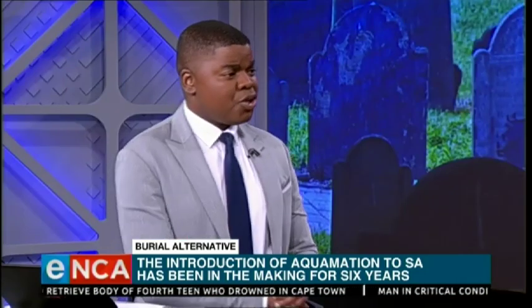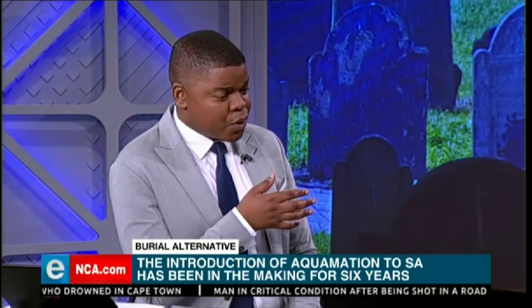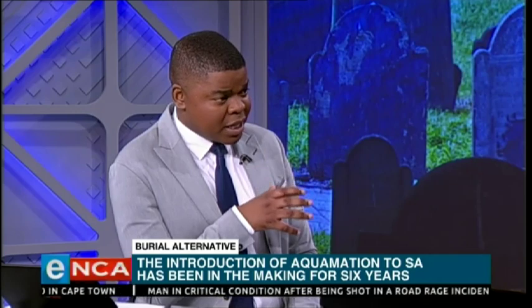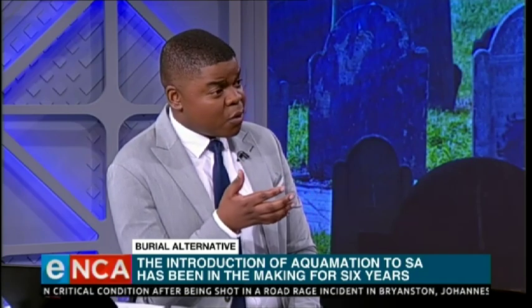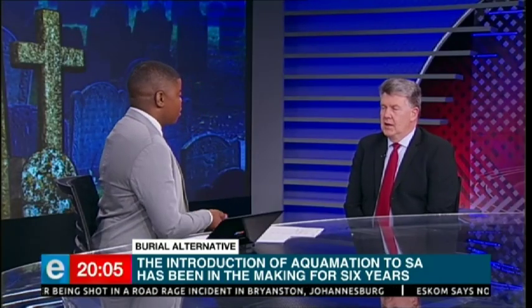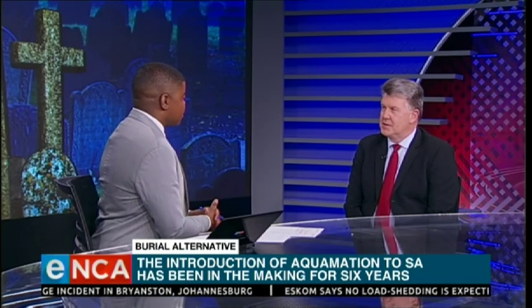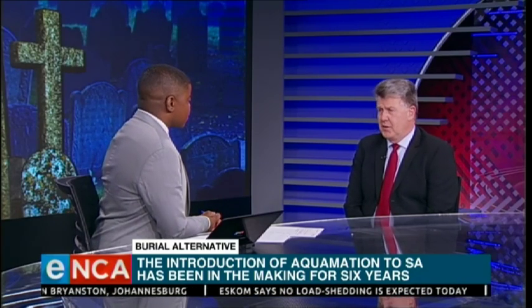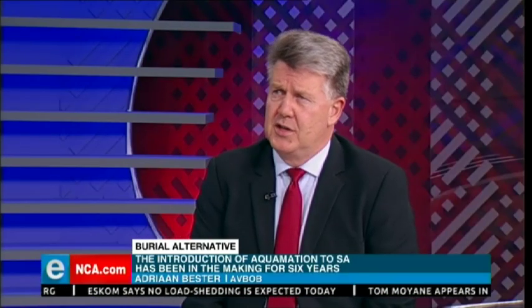I want to talk to you about the fact that Avbob is the first funeral home in this country to go the aquamation route. Why was it important for you to do that? Because increasingly more and more South Africans are opting for the cremation option versus burial — so why this third one? We consider ourselves the leaders in our industry, so on a continuous basis we look around the world and see what happens and where the developments and innovations are.